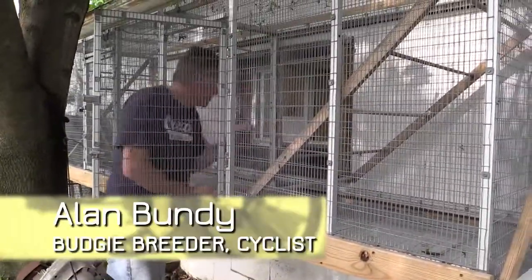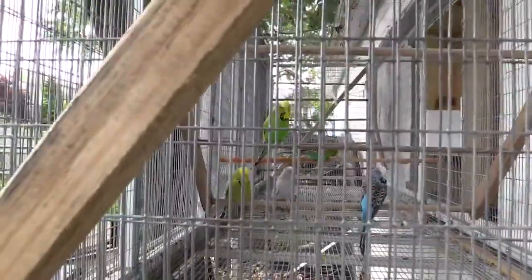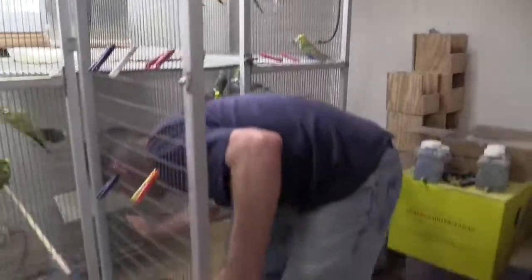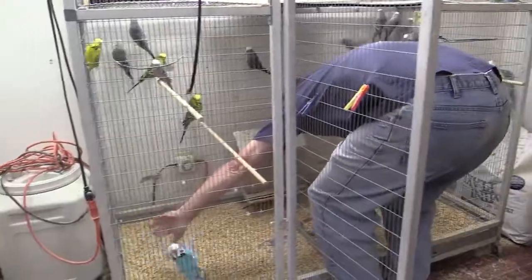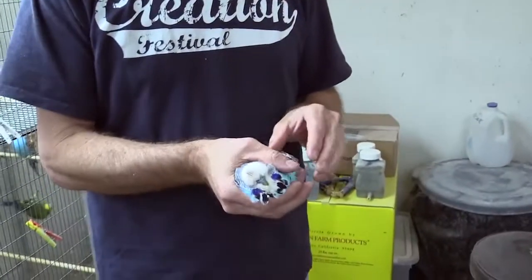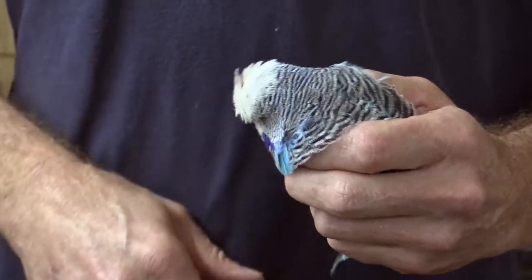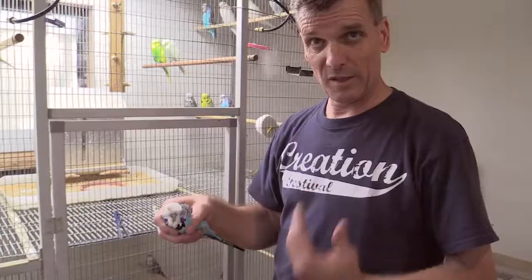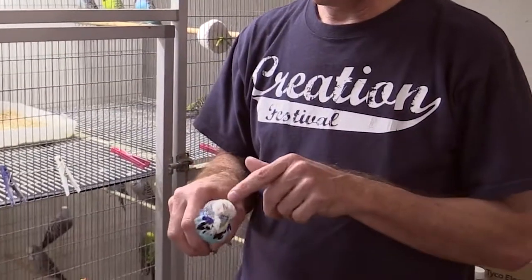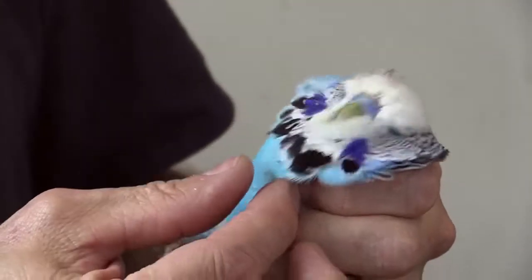Well, hello guys, come on out, make yourself at home. Somebody's attacking you already. This is a sky blue normal, meaning that it has barring all the way down its back. There's another type of bird that doesn't carry that marking — it's called an opaline budgerigar. This is a guy that I'm getting ready for a show. I can see he's been fighting with somebody who's got a quill that's bloody. I like this guy because he's got good spots.